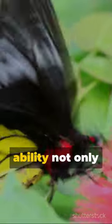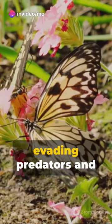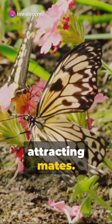This incredible ability not only makes butterflies beautiful to behold, but also aids them in evading predators and attracting mates.